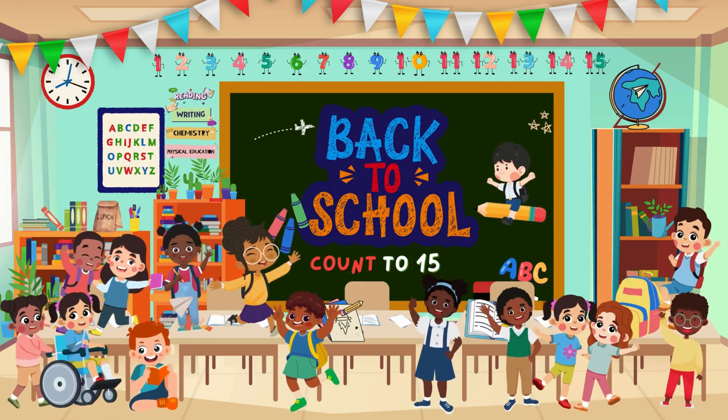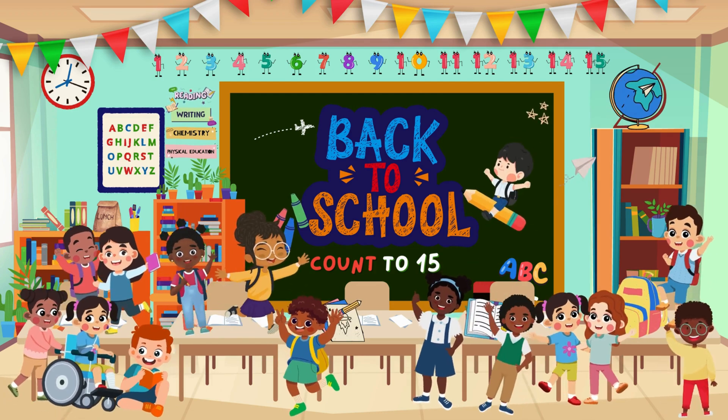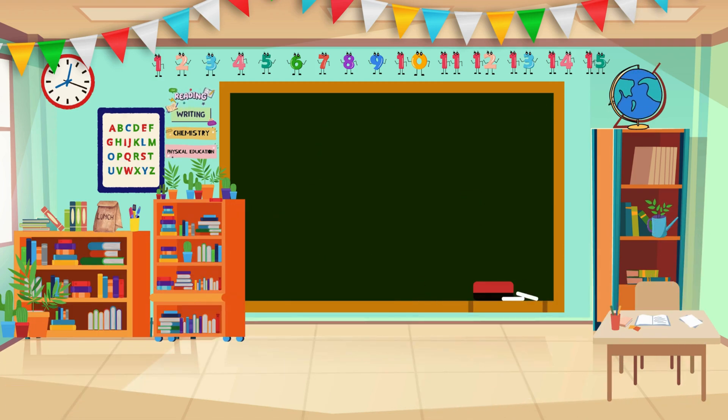Hello, young explorers. Today we're going to have a fun time learning how to count to 15. Are you with me? Let's start with the numbers 1 to 5.